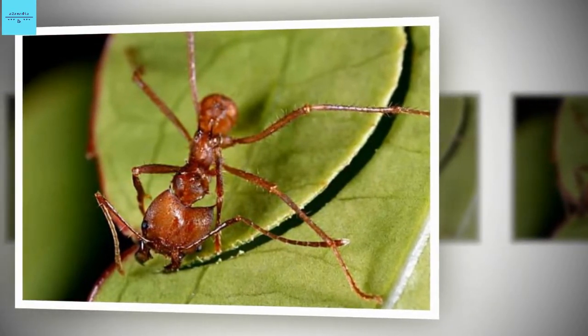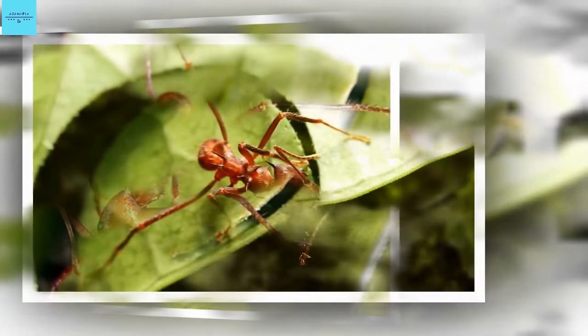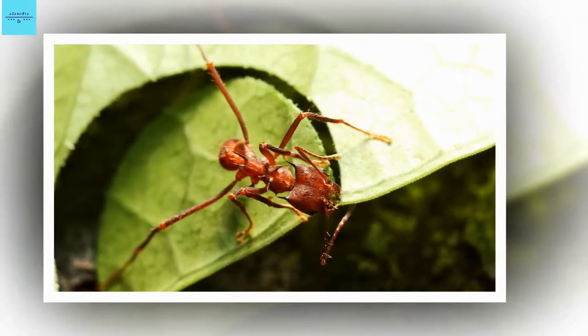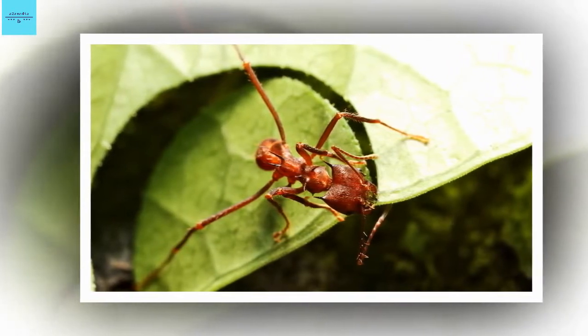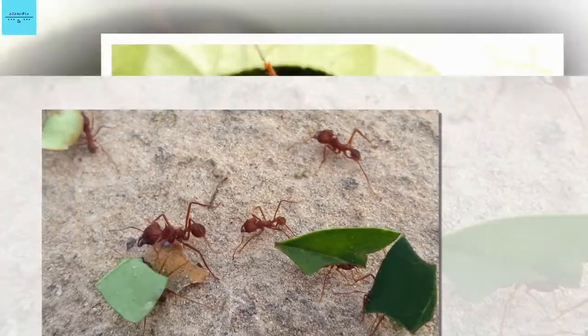Some of the nearly 50 species of leafcutter ants, including the ant in the study, also harbor a symbiotic bacterium to keep their gardens from becoming infected by other harmful fungi. This microbe coats young workers as they meander through their fungus gardens; the bacteria secrete chemicals that kill the invasive fungi.